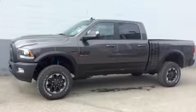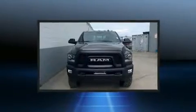Come test drive this 2017 Ram 2500. This four-door, six-passenger truck leads among competitors in its segment.